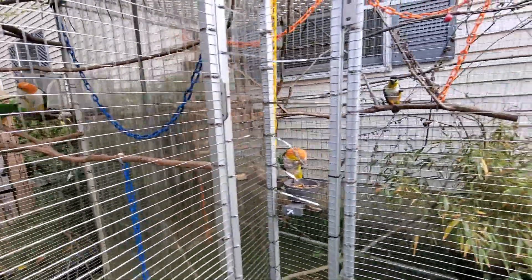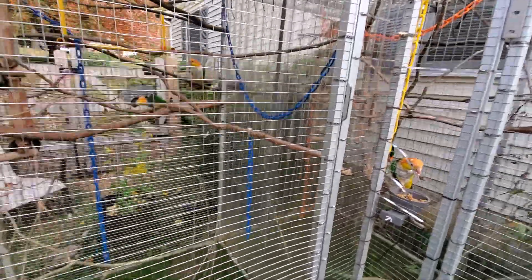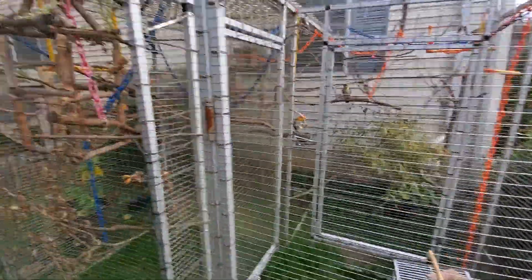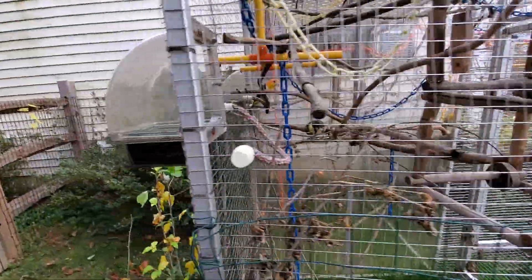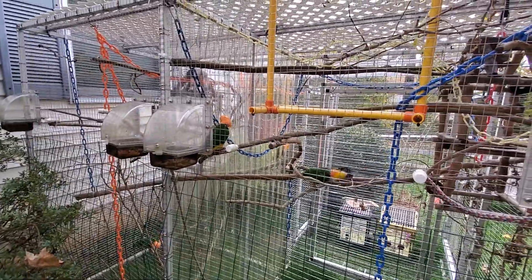This is the first out of three recesses today. We will be back in a little bit with some more Skittle Chickens updates. We hope everybody has a great Friday and a wonderful and safe weekend. We'll be back shortly with recess number two.